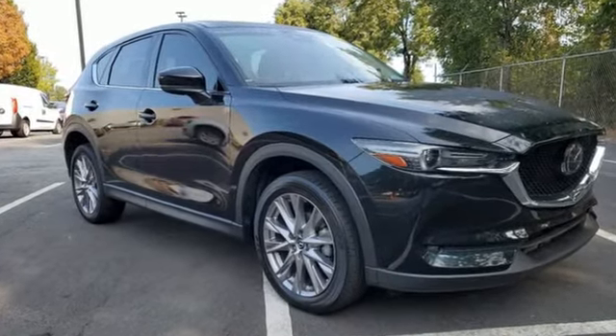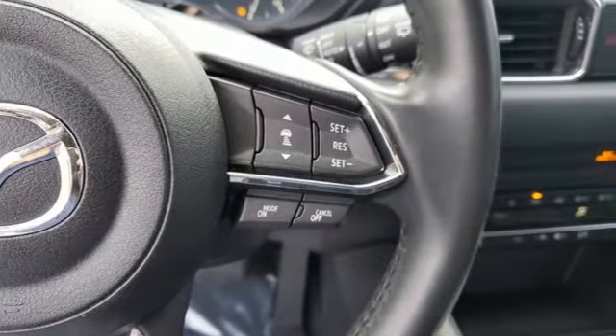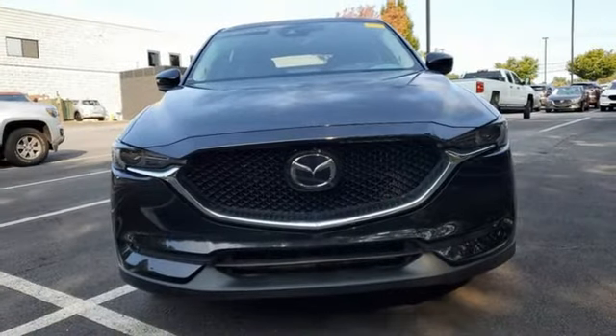Inline 4-cylinder engine, front heated leather sport seats, streaming audio, auto dimming rear view mirror, dual zone climate control.